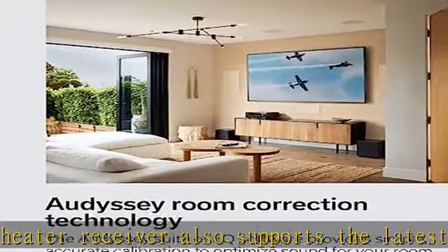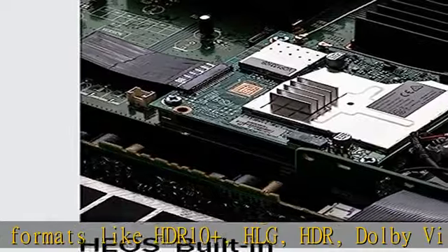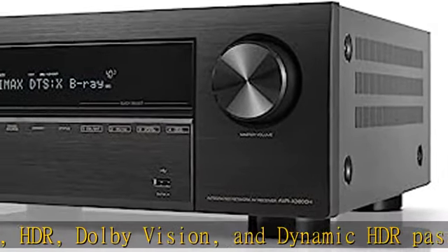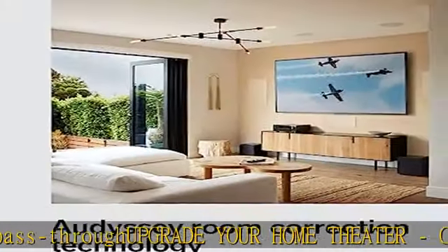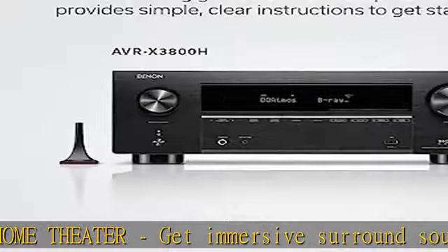Connect with any HD/UHD TV, subwoofer, Blu-ray player, and turntable for incredible stereo sound. The AV receiver features 9 HDMI 2.1 ports (6 in / 3 out) with 8K and 4K/120 support, analog and digital inputs, phono input, and 4 RCA and XLR subwoofer outputs.